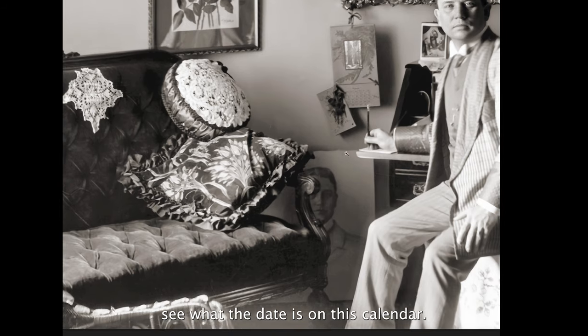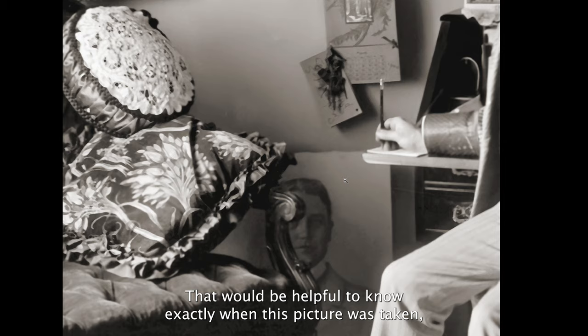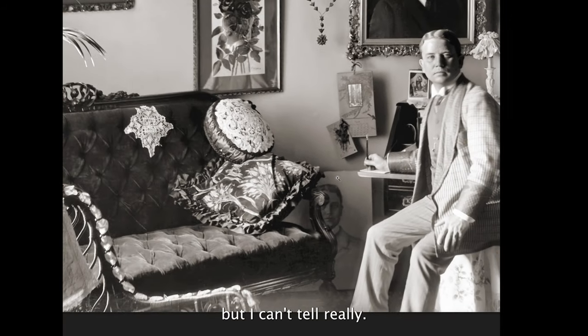I can't see what the date is on this calendar. That would be helpful to know exactly when this picture was taken, but I can't tell.